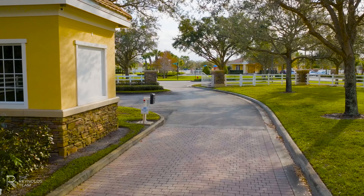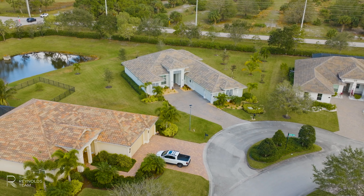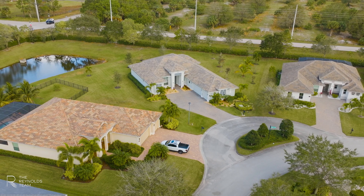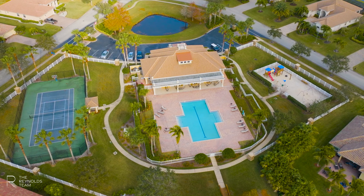Hi, welcome to 8220 Meredith Place. This 2021 home features impact windows and sits on a half an acre. I can't wait to show you all the lovely features of this home. Come on in.